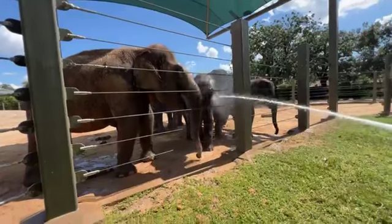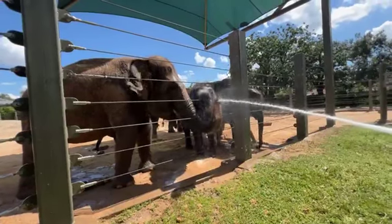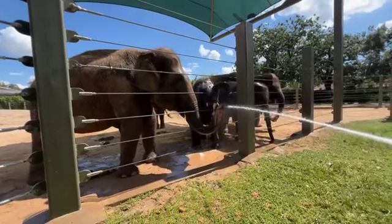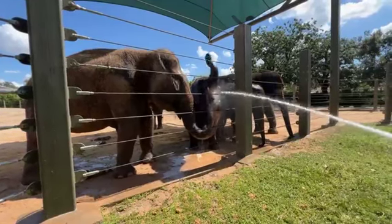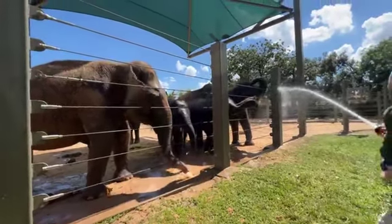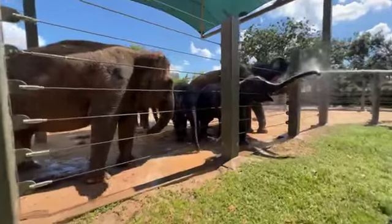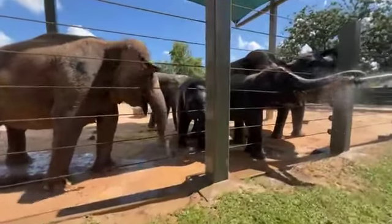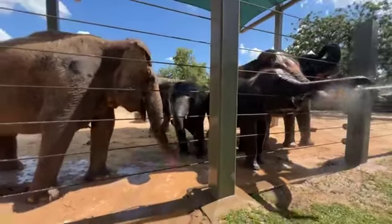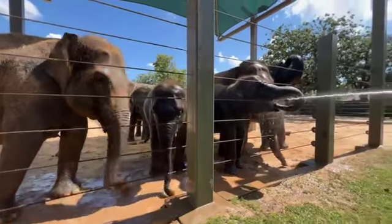How else do elephants cool off in the summer? They'll get wet for that evaporative cooling, and they'll flap their ears to bring hot blood to the surface where it cools off in the air and gets recirculated. Another way is just staying in the shade when it's sunny out. Putting mud on their bodies also helps keep moisture in their skin. And if they don't have water available, they'll even throw sand, hay, or grass on their backs to help protect their skin from the sun.